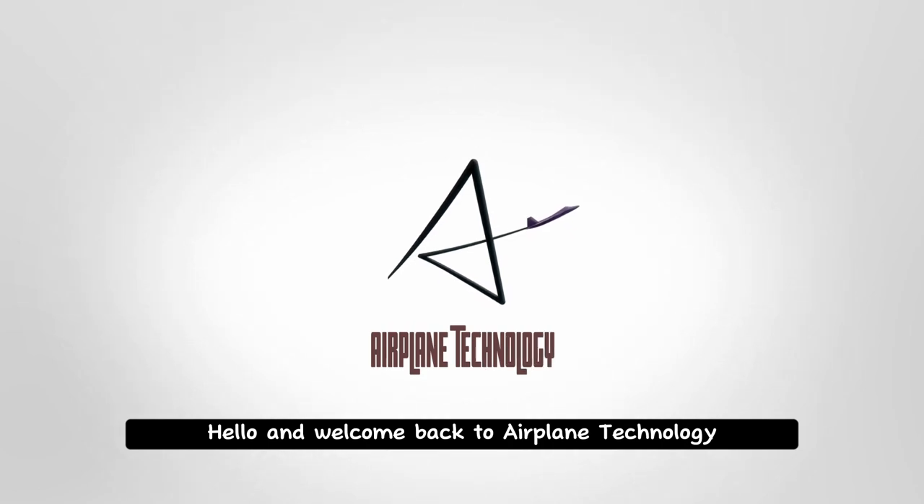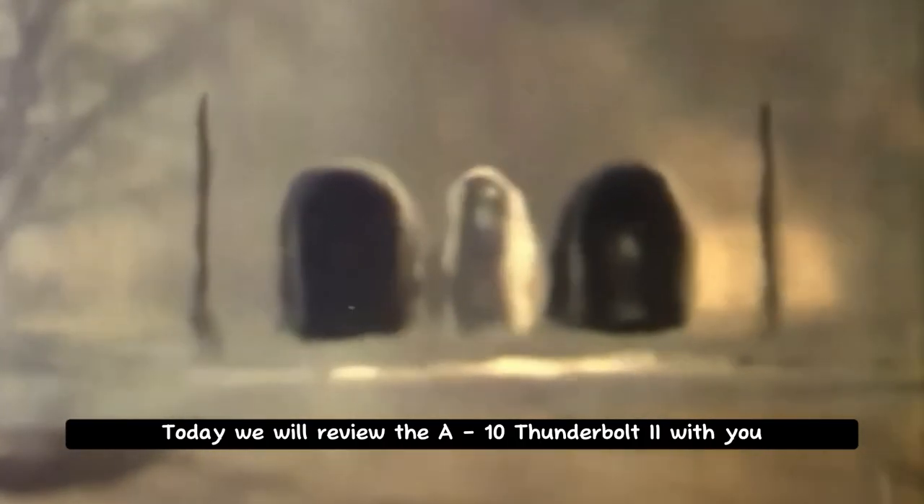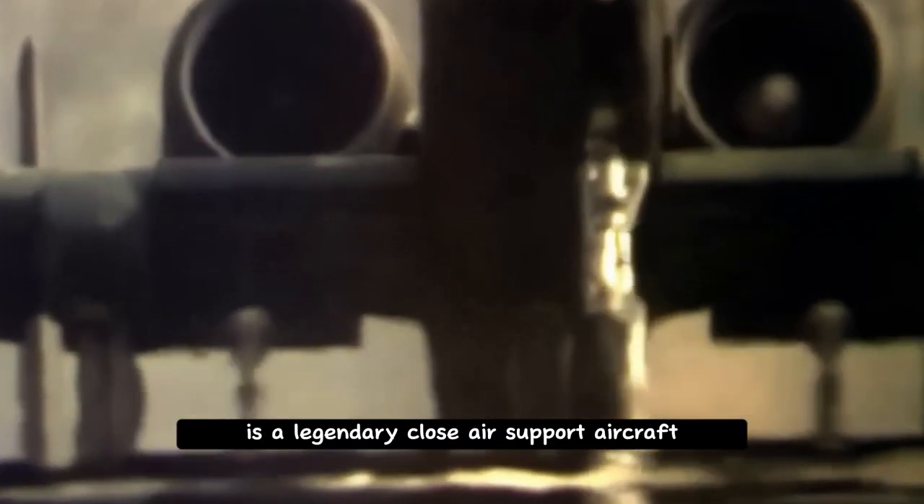Hello and welcome back to Aeroplane Technology. Today, we will review the A-10 Thunderbolt 2 with you. The A-10 Thunderbolt 2, also known as the Warthog, is a legendary close-air support aircraft still in service today.